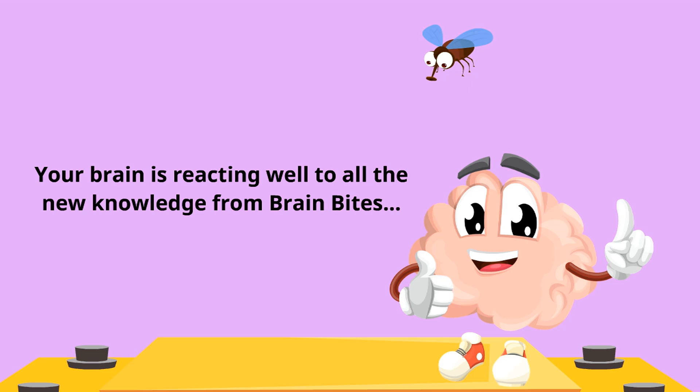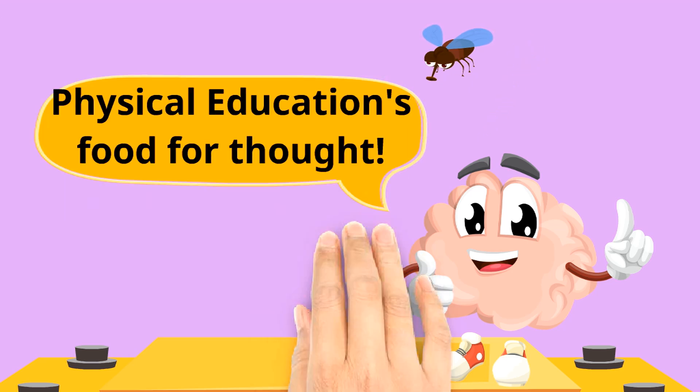Your brain is reacting well to all the new knowledge from Brain Bites — physical education's food for thought.